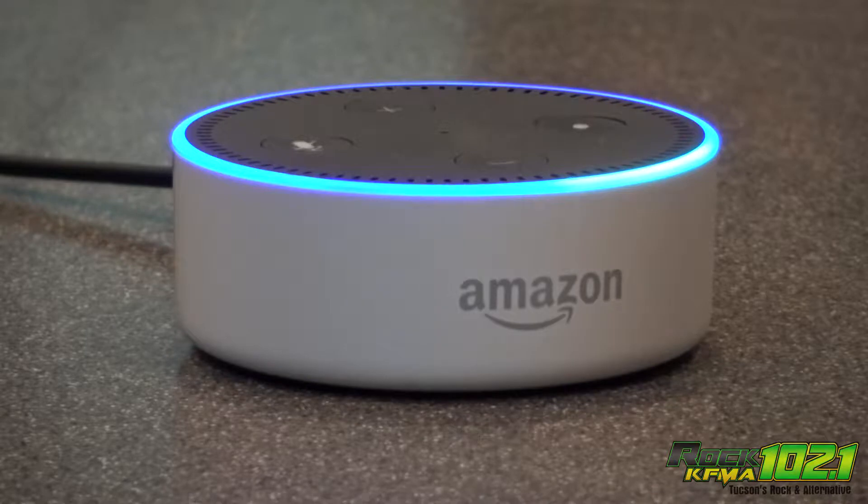Now all you have to say is, Alexa, play Rock 102.1 KFMA. Now playing.